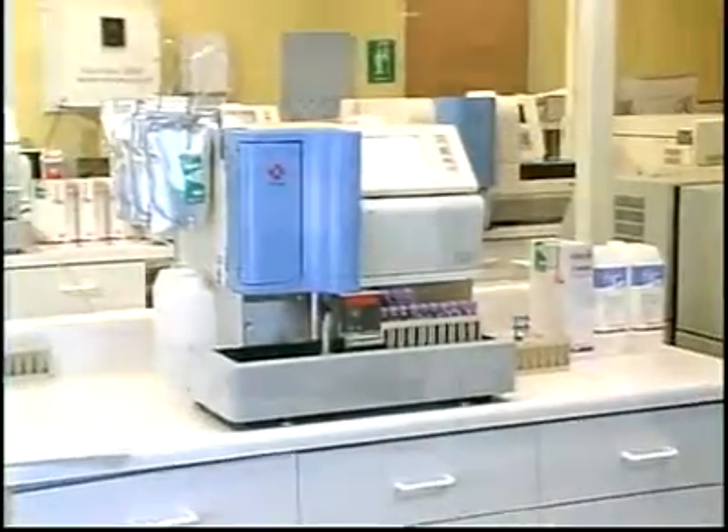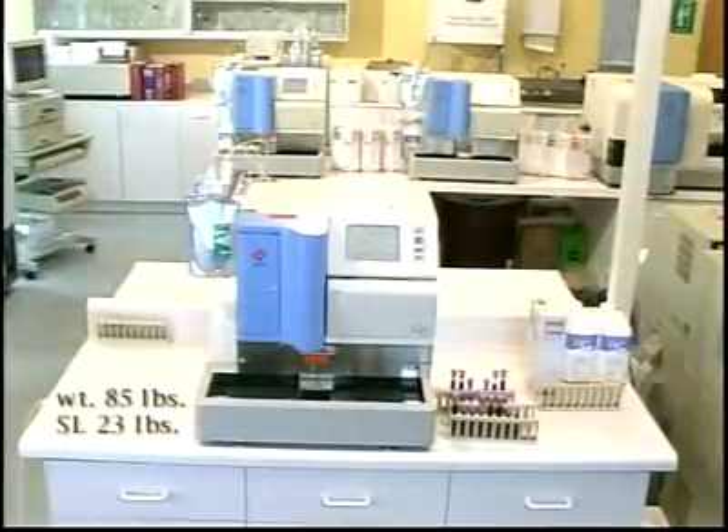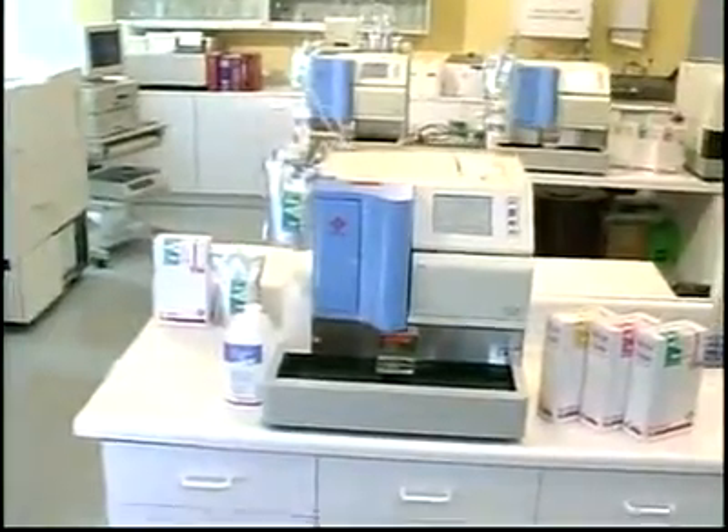The small footprint and simple operation of the G7 make it a perfect fit for any laboratory. The entire system uses less than 2 feet of counter space, and all functions are performed with easy-to-use touchscreen operation. Daily startup is quick. In fact, the Tosoh G7 can be programmed to power on automatically at any time on any day of the week.